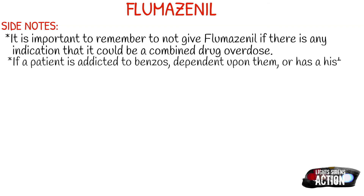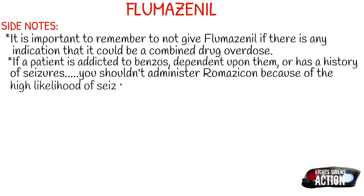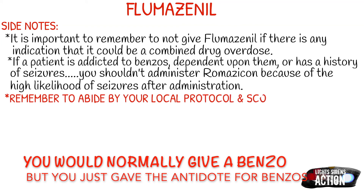If a patient is addicted to benzos, dependent upon them for a medical condition, or has a history of seizures, you shouldn't administer Romazicon because of the high likelihood of seizures after administration. Just imagine you give Flumazenil out in the field and the patient ends up having a seizure — what do you give them? That is why many 911 EMS services do not carry Flumazenil because of the high risk of seizures to the patient.